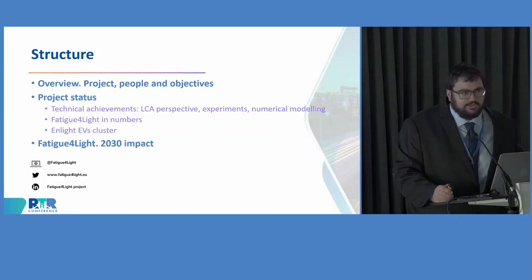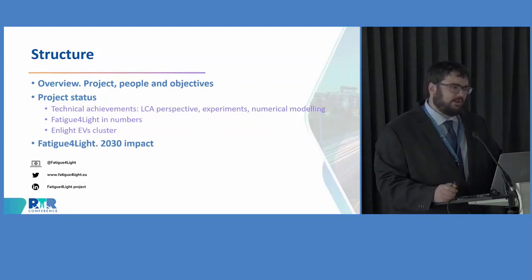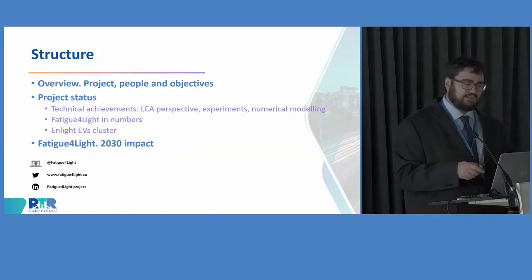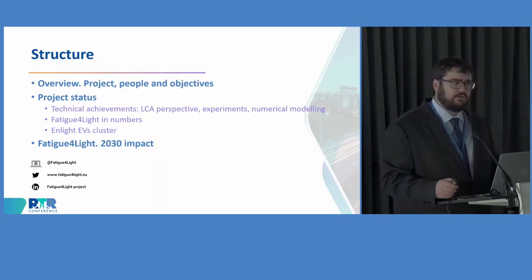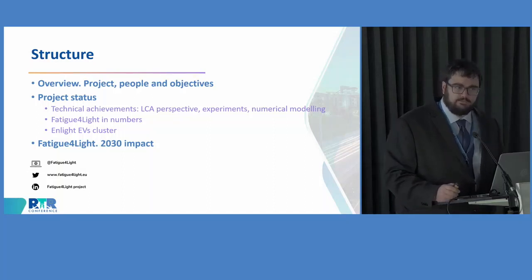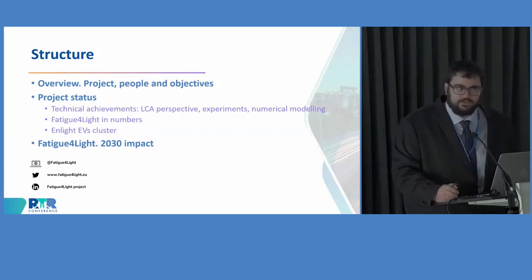In order to do so, I prepared this presentation following this structure, in which I will first present the basics of the Fatigue for Light project, then introduce the consortium working on the project and the main objectives we're trying to fulfill. Then I will move towards the Project Status section, covering the work done since we started the project, and finally introduce some of the expected impacts from the Fatigue for Light project.